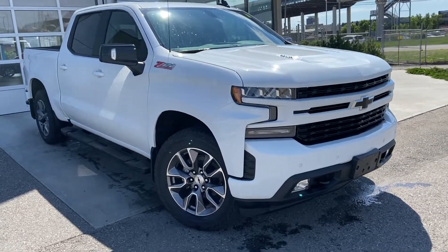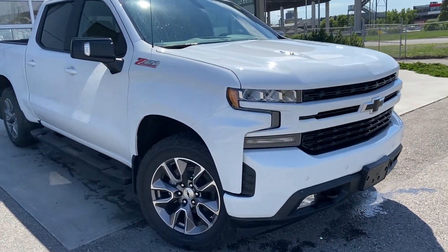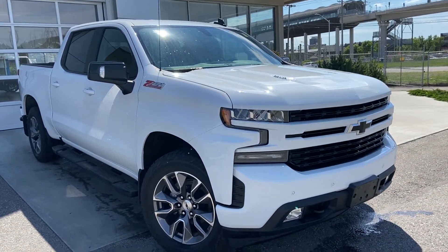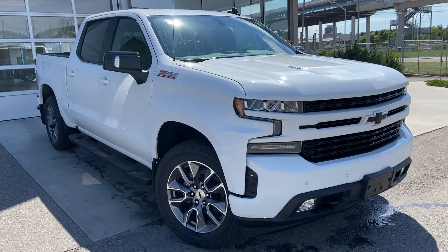Welcome to the 2021 Chevrolet Silverado 1500 RST. The RST truck is powered by a 6.2 liter V8 engine and mated to a 10-speed automatic transmission.